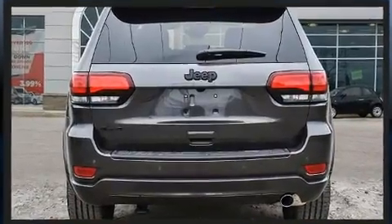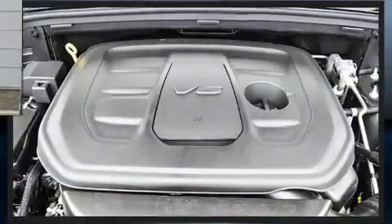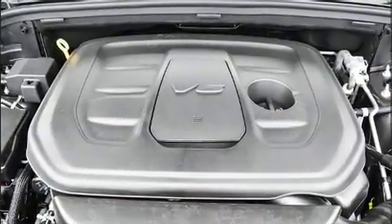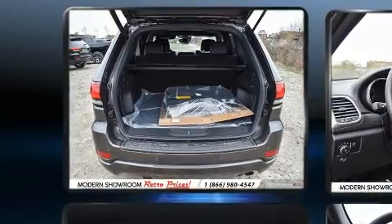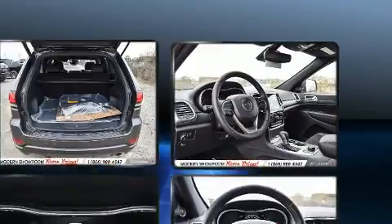A wealth of standard features means that you no longer have to sacrifice, including heated seats, front and rear reading lights, fully automatic headlights, a power liftgate, remote keyless entry, and cruise control.